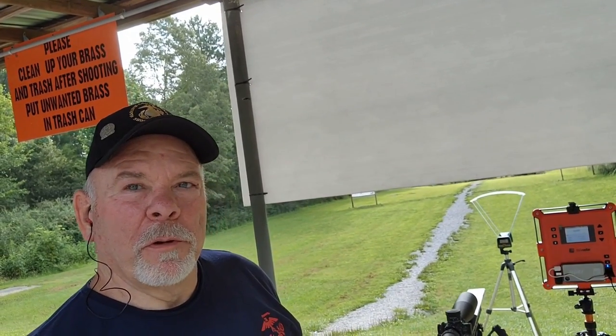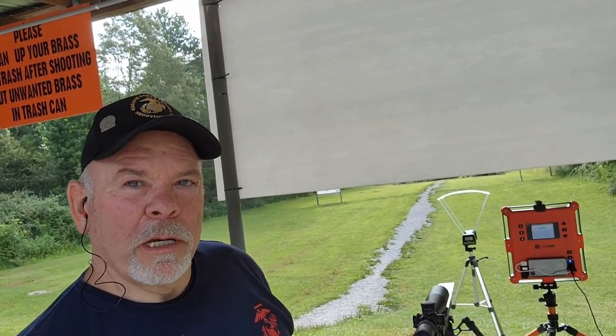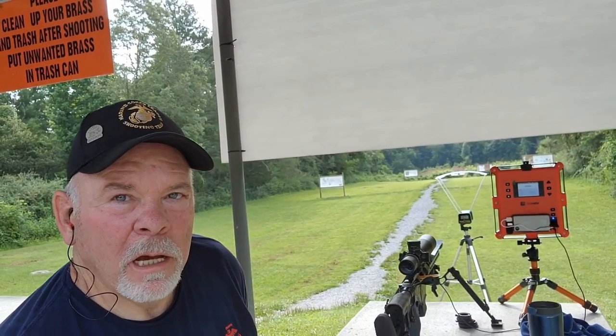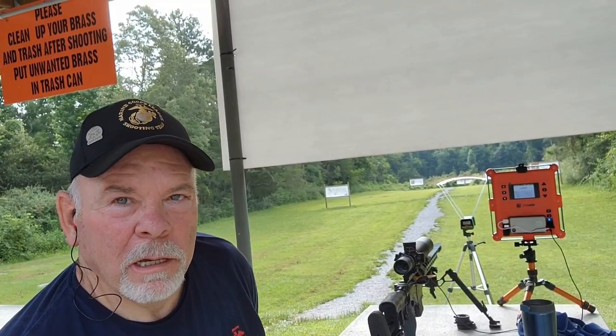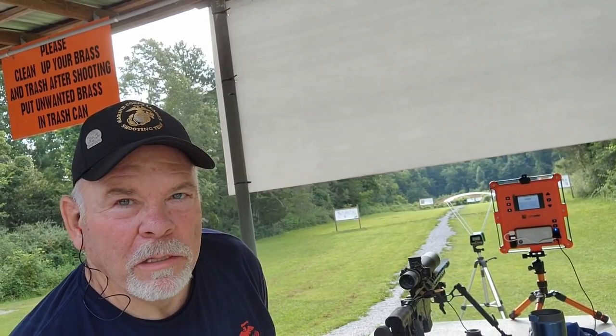I'm pretty certain with the Lab Radar — I've been real happy with it. It'll be interesting to see how the Caldwell performs against it. Shooting today at 100 yards, I've got a bunch of testing and a testing board set up. We're going to see how all these different powder charges on the 6.5 work out, looking for that elusive velocity.